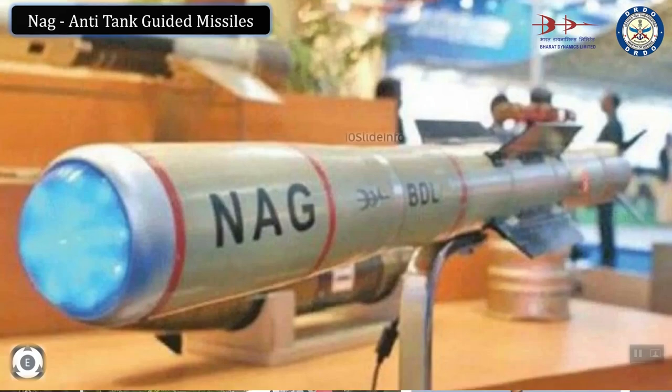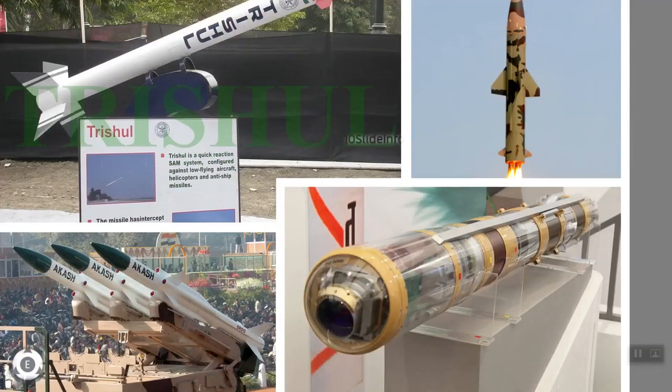The Integrated Guided Missile Development Programme was an Indian Ministry of Defence programme for the research and development of a comprehensive range of missiles, which includes the Prithvi surface-to-surface short-range ballistic missile, the Trishul short-range surface-to-air missile, the Akash medium-range surface-to-air missile, and the NAG third generation anti-tank guided missile.